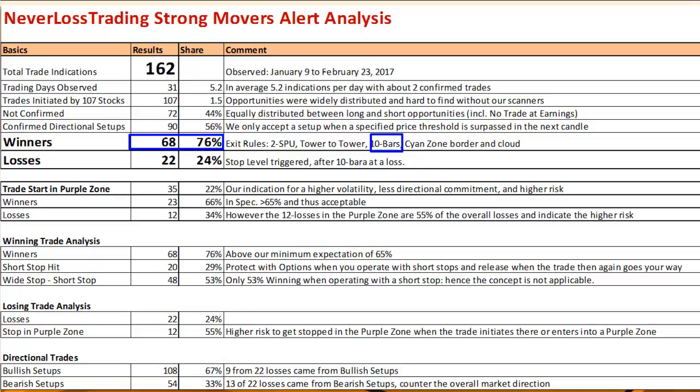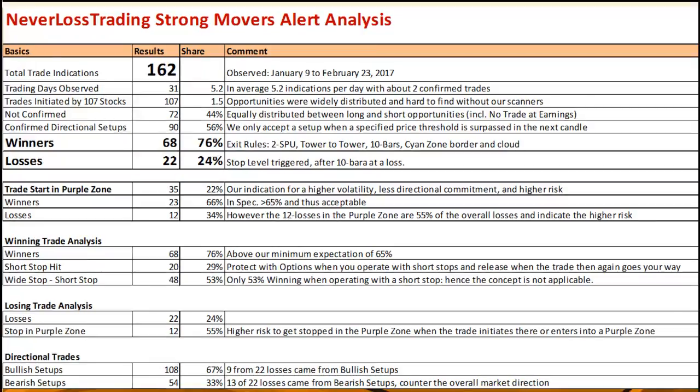On the loss side, 24 or 22 trades out of 90 came to a stop. We tested two stop levels: one near the cyan dot in the light towers, and one two SPU below the candle. The shorter stop was not successful — we have to use a slightly wider stop to give the price the wiggle room it needs. Prices don't always move directionally; sometimes they move very volatile but not directional.